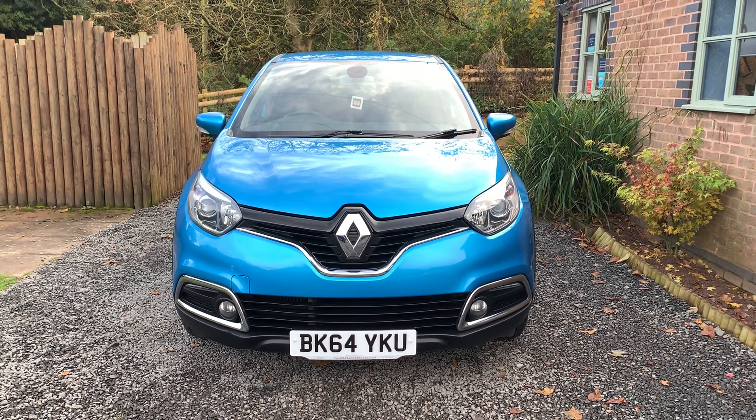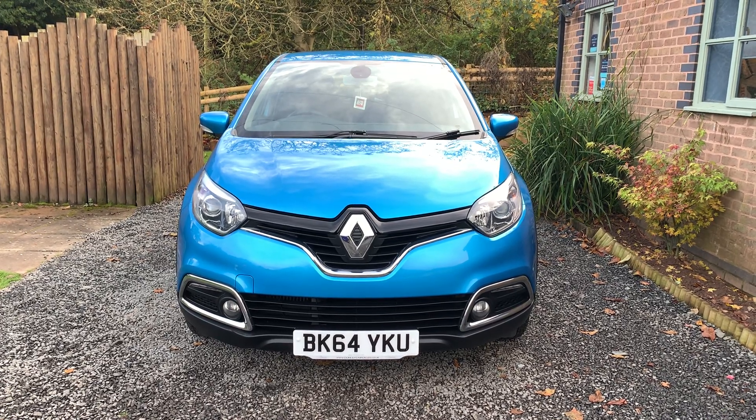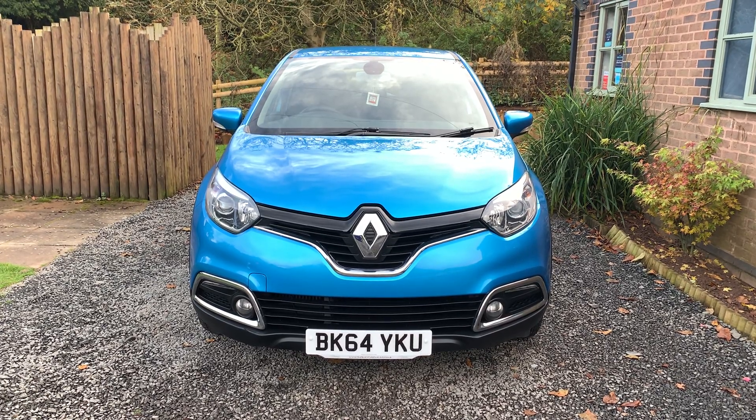Welcome to Dunley Car Sales. I'm Julian Haywood and this is our 2014 Renault Capture 1.5 DCI Diamondique Media Nav Edition.